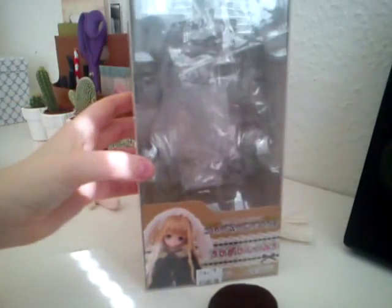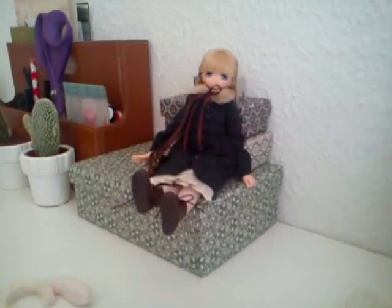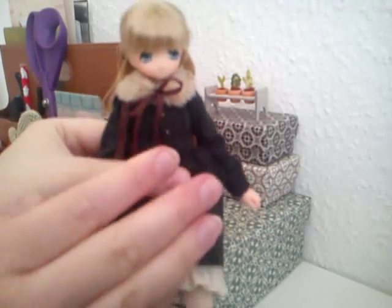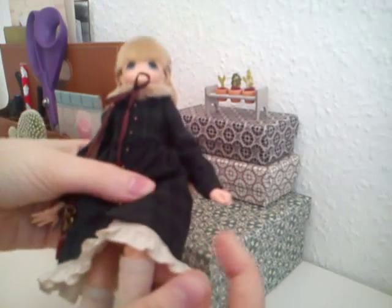She also came in this little box. Sorry, this is kind of a messy video, I know. But this is her and she is absolutely adorable. I am very much in love with her. I love the little outfit that she came with — it's so cute.